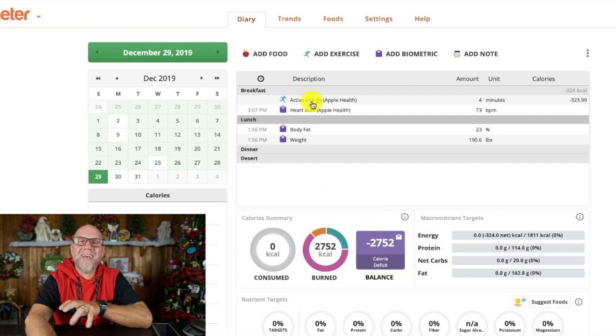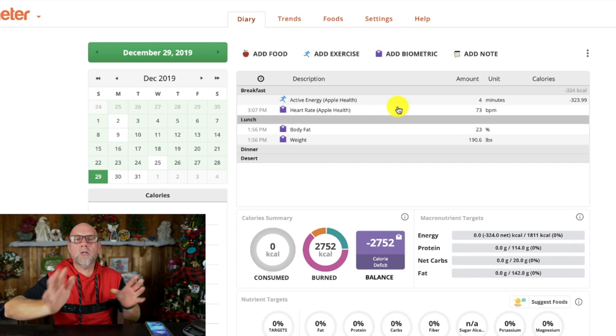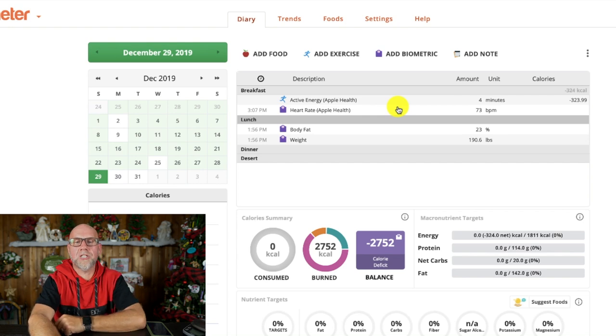Because I have this connected to my Apple Watch, it is constantly monitoring my Apple Watch health. I have burned 323 calories according to the Apple Watch. All you have to do to get that information to show up is open up the Chronometer app on your phone — as soon as you open the app, it all transfers from your Apple Watch into Chronometer. It also shows my heart rate, which is 73 beats per minute. I also have this connected to my Withings scale, so it automatically imported my body fat at 23% and my weight at 190.6 pounds.